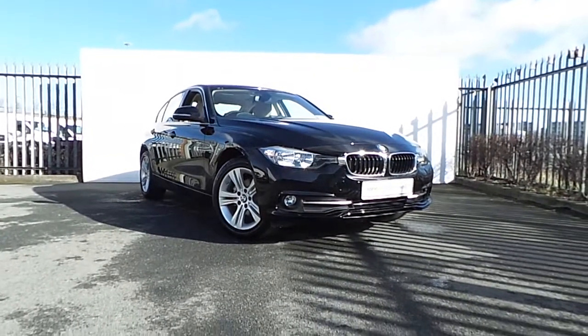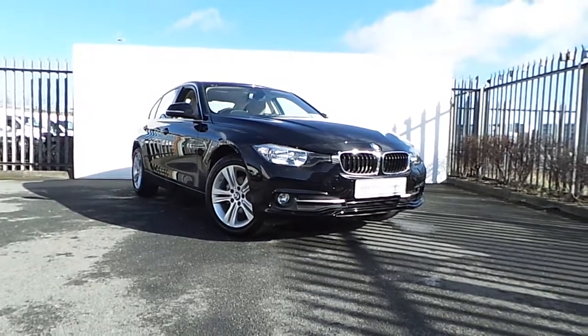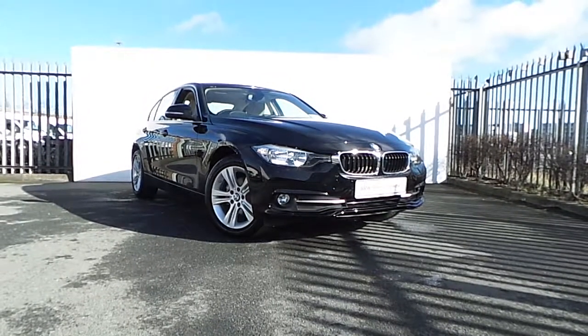If you'd like more information on this car or to arrange a test drive, please drop into us on Junction 5 M50 or call our sales team on 864 7777. Thank you.